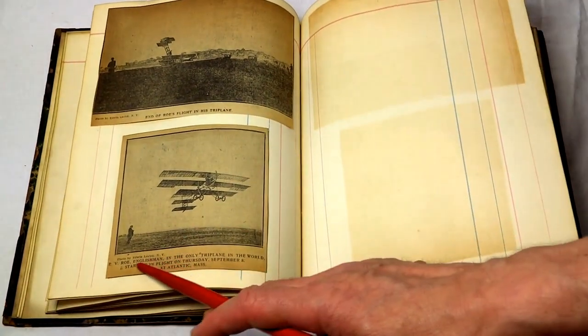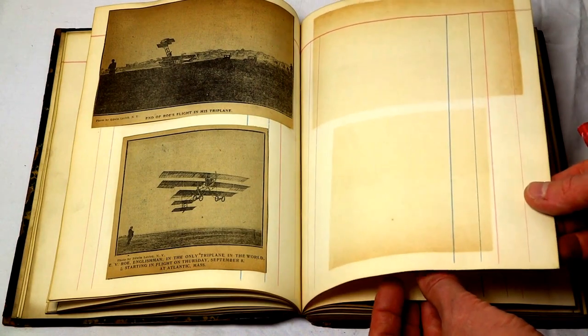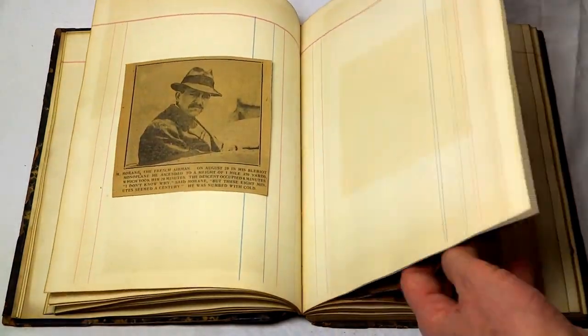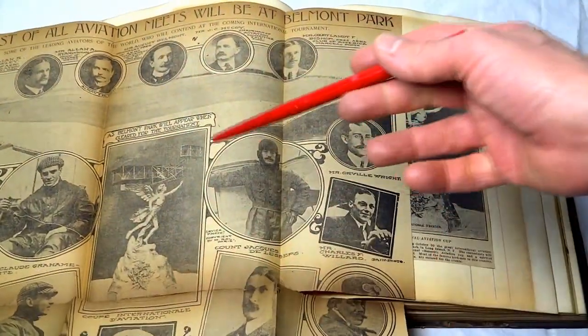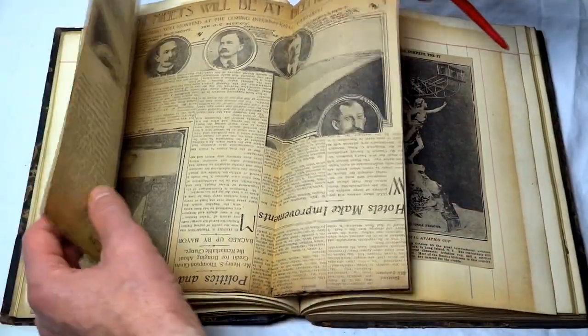There's a triplane — EV Rowe, the Englishman with the only triplane in the world, starting in flight on Thursday, September 8th, Atlantic, Massachusetts. And Moraine, the French airman. There are some very large articles. You can't see this entire article, but it talks about an aviation meet in Belmont Park and tournament.